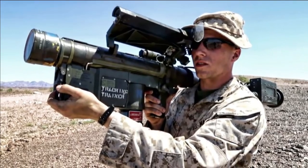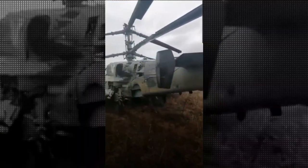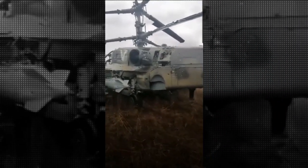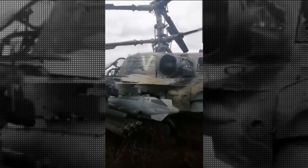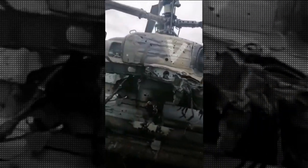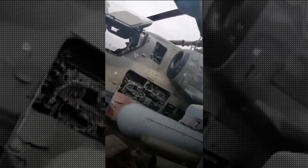In a significant strategic development, the US has sent shipments of Stinger missiles to Ukraine to fight the Russians. Despite proliferation concerns, the US has taken the risk of shipping MANPADs to Ukraine. We will now discuss in detail the role of these MANPADs in terms of India and what DRDO's plan is to develop this system.